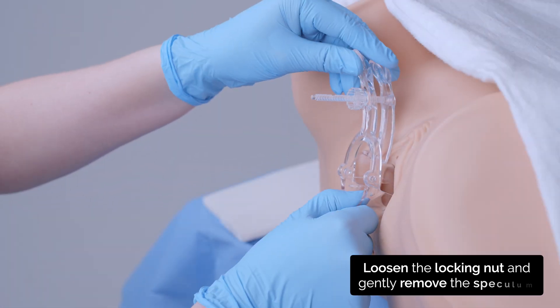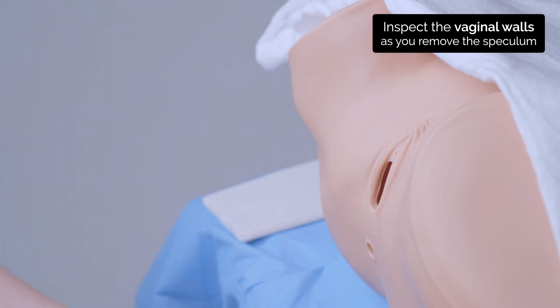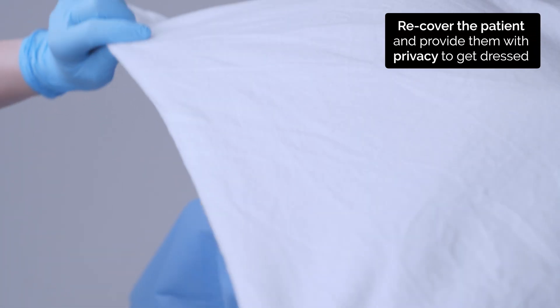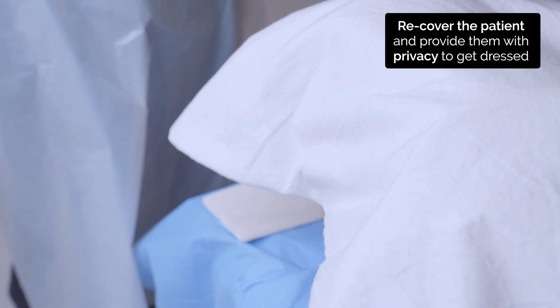Okay, I'm going to remove the speculum now. And that's the end of the examination. Please get dressed and come round to the other side of the curtain when you're ready. There are some wipes here if you would like them.